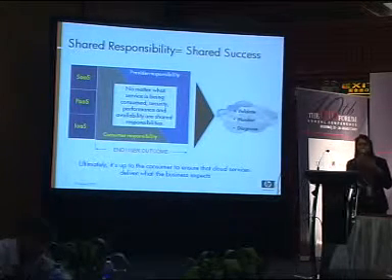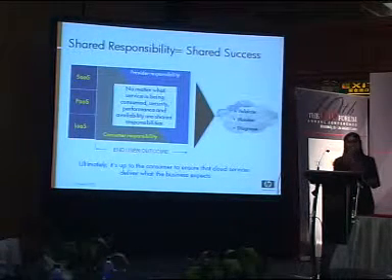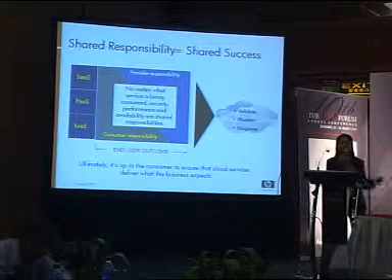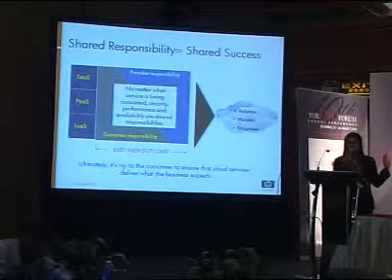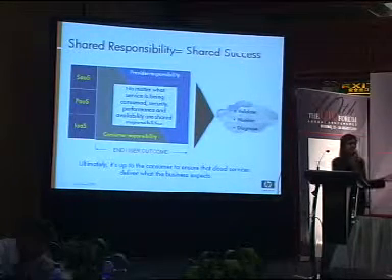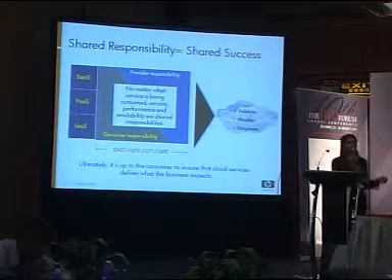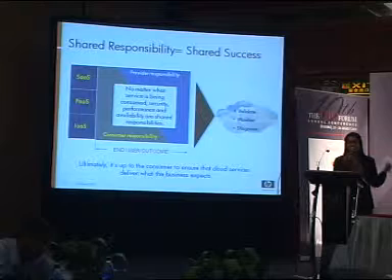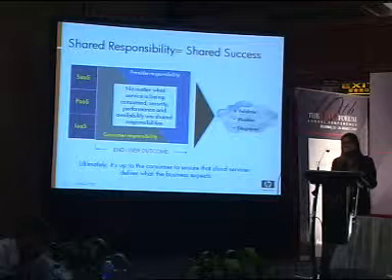We are a provider of SaaS, so we adhere to and commit to service levels for our customers. But also as a consumer of SaaS, we don't just sit back and assume that our providers are going to give us the service we're looking for. We do a lot of due diligence on our end. We validate, we monitor, we diagnose with the providers that we work with, and ensure that they are giving us the service that our business is expecting. This is a shared responsibility between the provider and the consumer, and that will result in shared success.